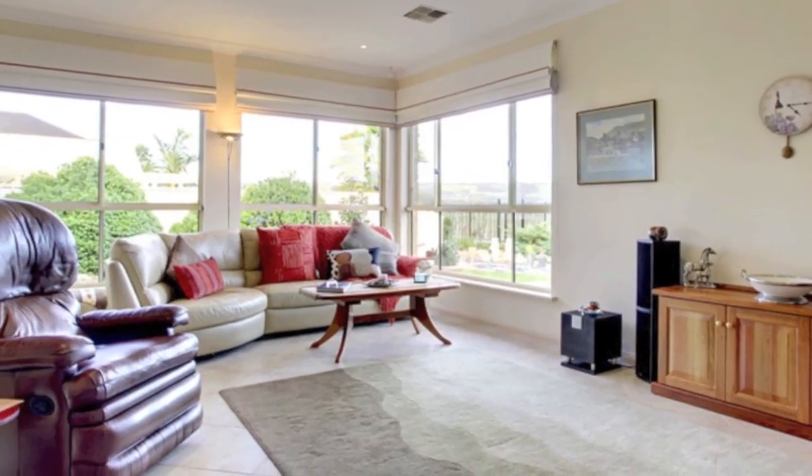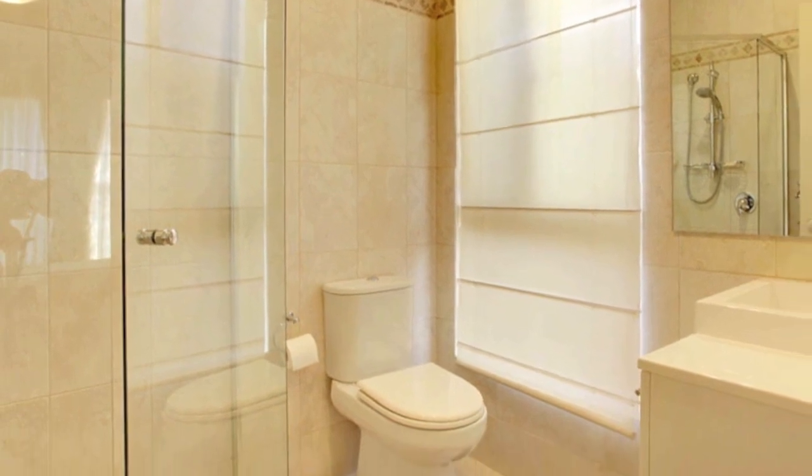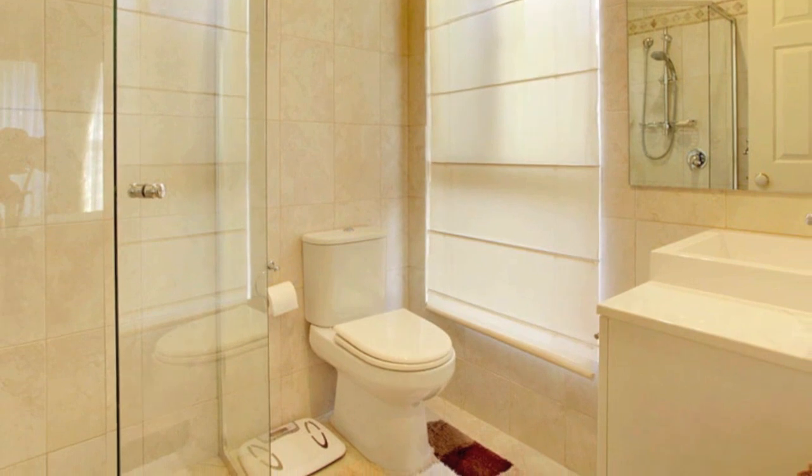Large immaculate modern three-way family bathroom with generous bath, separate shower and open-plan vanity area. Great sized laundry with more than ample built-in cupboards, bench top and built-in laundry trough.